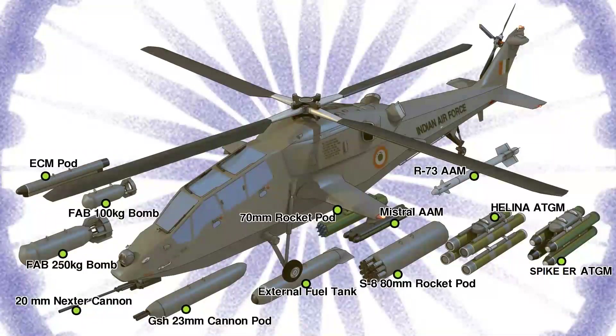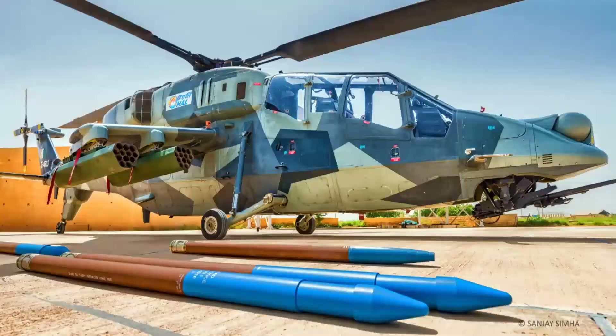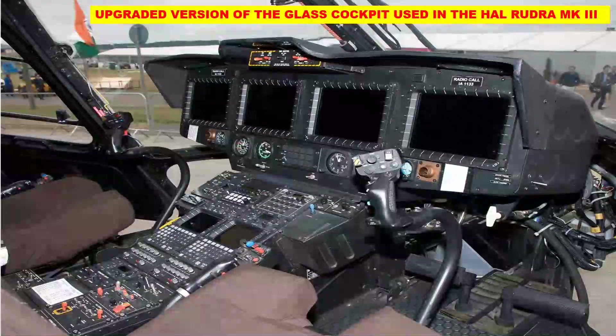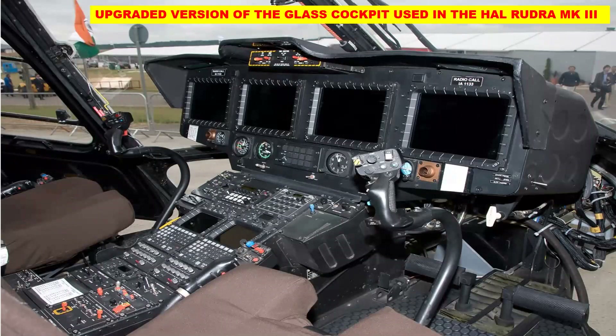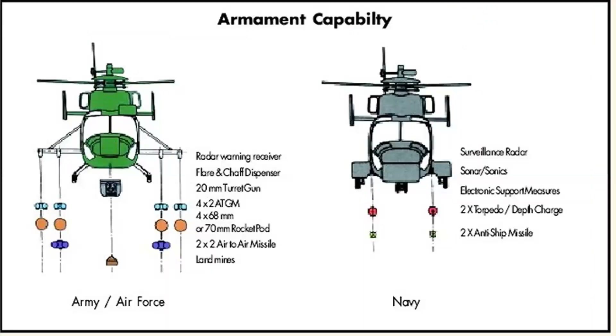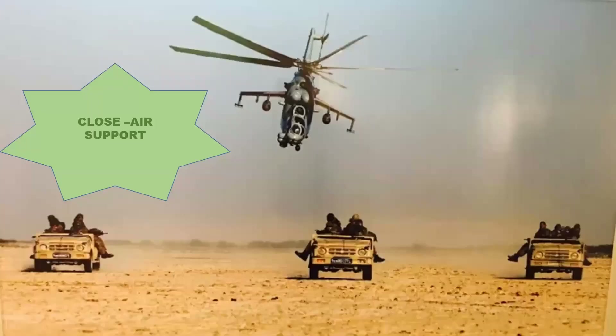ALH Rudra is tailor-made for Indian requirements and can prove its mettle in the higher Himalayan ranges during warfare. The Rudra is equipped with forward-looking infrared day and night optical cameras, a thermal imaging sights interface, integrated sensors, weapons, and an electronic warfare suite. It is also furnished with an upgraded version of the glass cockpit, integrated with a defensive aid suite from Saab AB featuring an electronic warfare self-protection system. Onboard self-defense systems include radar and missile detectors, IR jammers, and chaff and flare dispensers. The helicopter can be used in both unarmed and armed roles including aerial reconnaissance, crew transport, anti-tank warfare, and close air support.